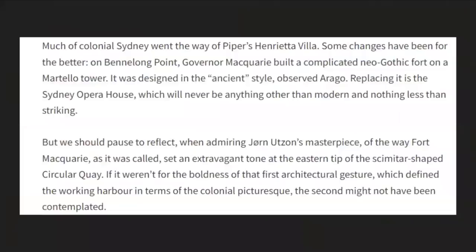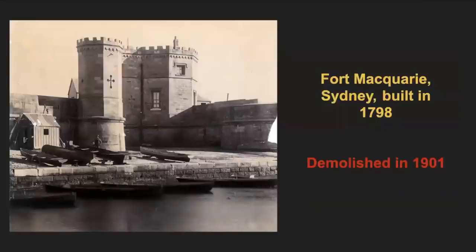Luke also mentions Fort Macquarie and how Arago described it as built in the ancient style. I also questioned this during my bonus feature on this incredible old world fortress — remembering that some of its walls were up to 12 feet thick. It's said to have been built in 1798 and sadly demolished in 1901. Can you seriously imagine how difficult it would have been to bring that beauty down, with its 90-foot-high Martello Tower and drawbridge? Unbelievable.